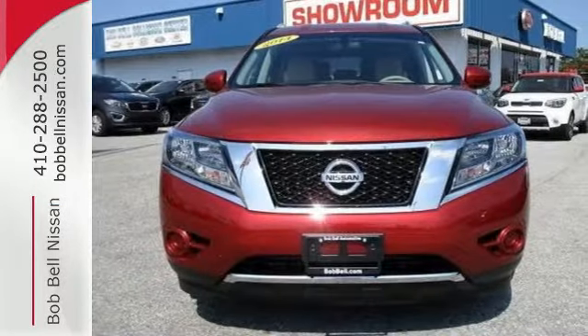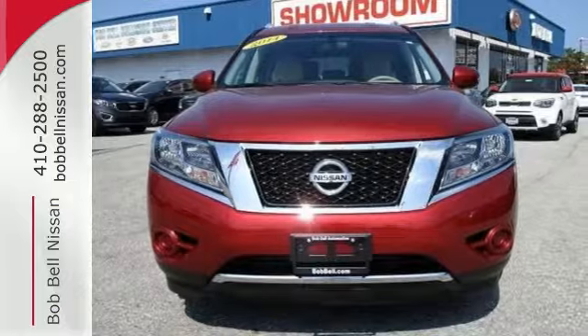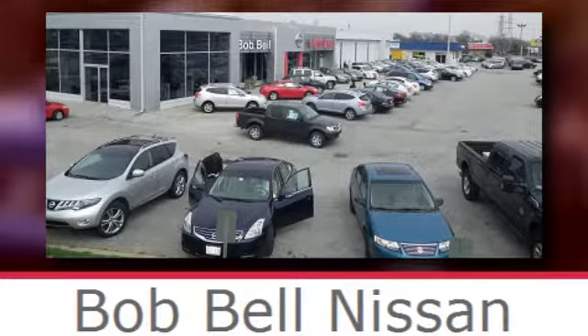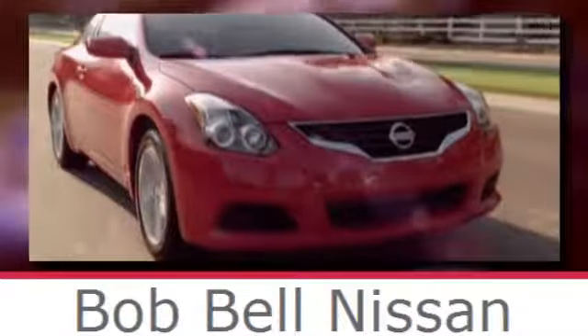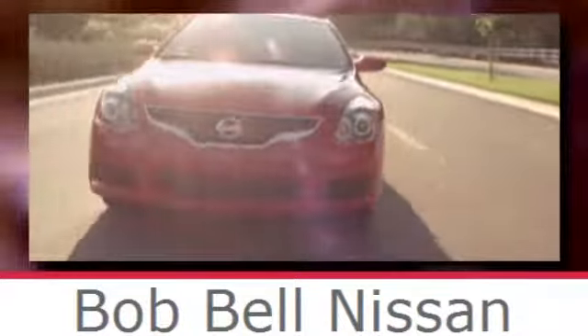Take it for a test drive today. Bob Bell Nissan Kia, serving the greater Baltimore area for all your automotive needs. Discover our great selection of new Nissans today. Here's the one for you.